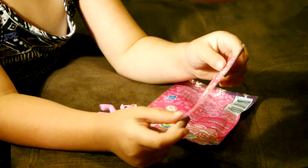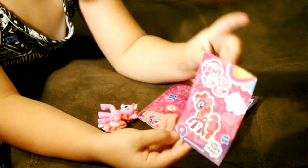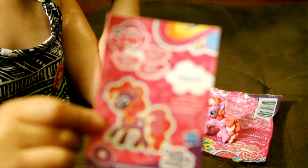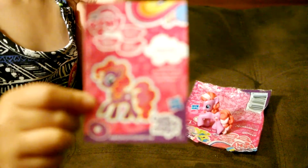This is what the card looks like, and it has the cutie mark right there on the bottom of the card. Here's the card for Fizzy Pop. Thanks for watching. Thank you.